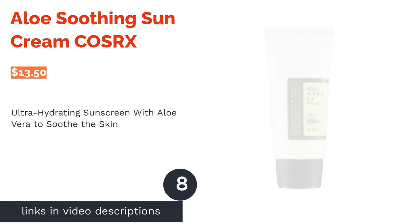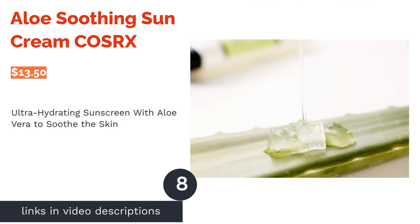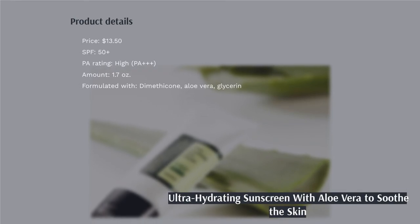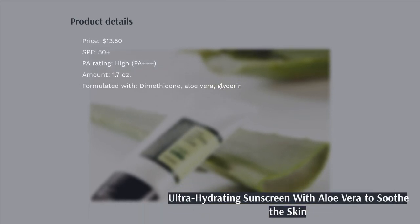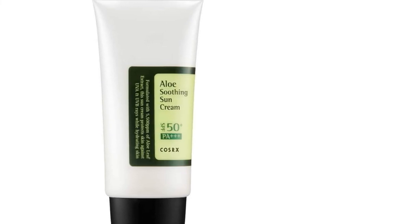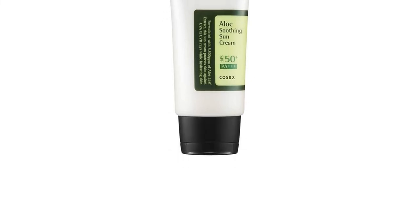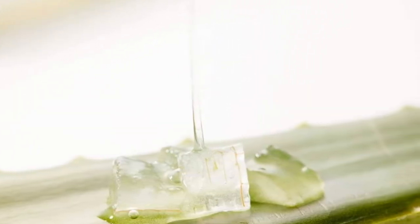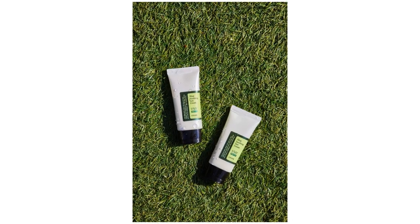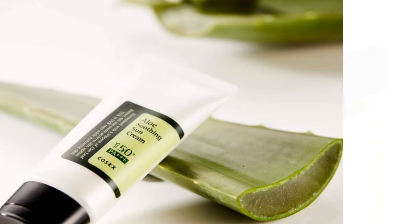The next product is Aloe Soothing Sun Cream COSRX. One of the secrets to this sunscreen is aloe vera, a long-revered soothing botanical that has been used in many beauty products to calm irritation, maintain your skin's protective barrier, and deeply hydrate it. Glycerin and dimethicone are two other powerful moisturizers that can keep dryness at bay and further help quench your skin's thirst. Moreover, this sunscreen can shield your skin from both UVA and UVB rays, so you know you're getting well-rounded sun protection.